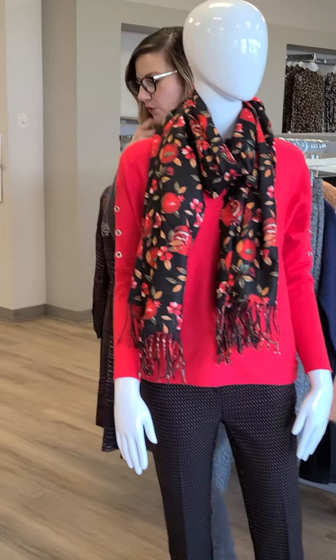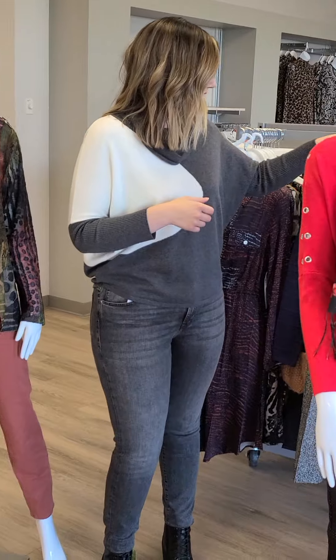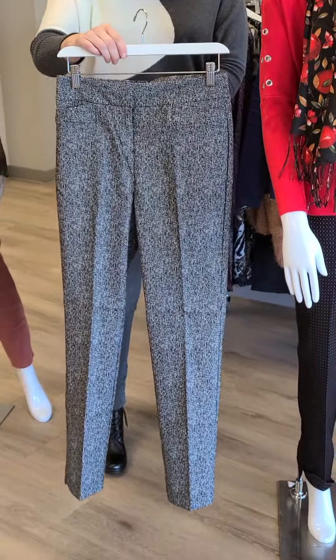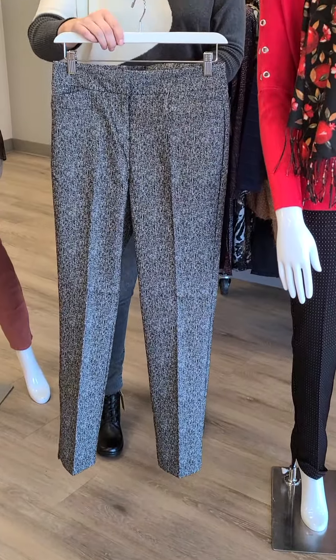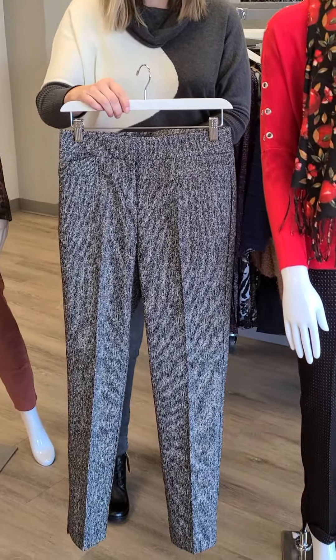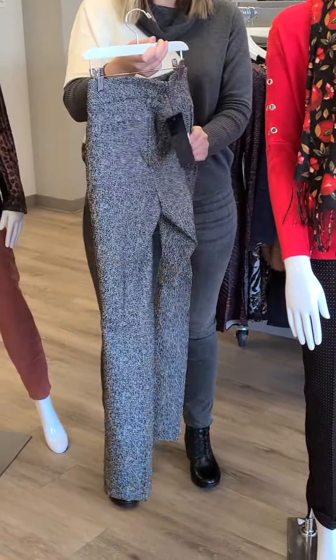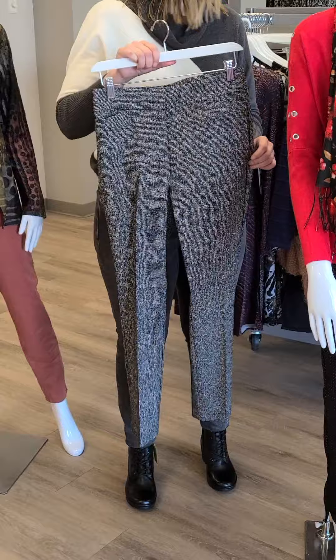I also want to show you another amazing new pant. This is also from Renoir, again a full length. This one has a black base with white flecks going through it, sizes 2 through 16, also $79. Really nice pants — nice pockets, and a super beautiful hand to them as well.